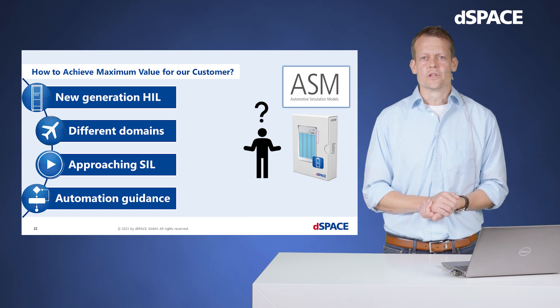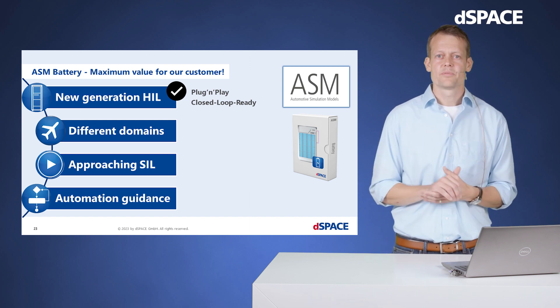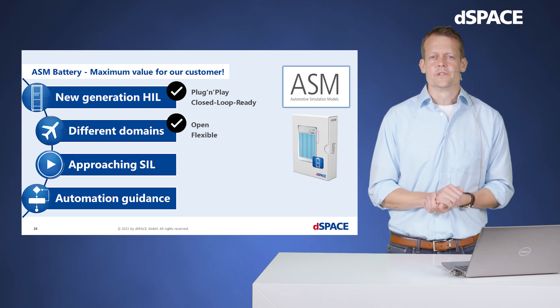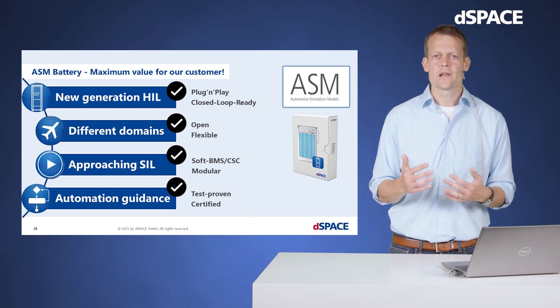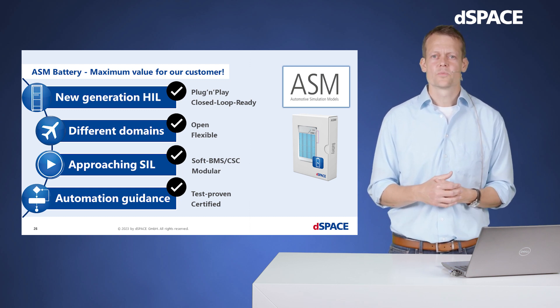Let's sum up by looking at our initial question: how to achieve maximum value for our customers with a battery simulation product. By providing HIL excellence with a plug-and-play ready battery simulation model, directly made for closed-loop real-time simulation including all relevant physical effects, in an open flexible domain-independent framework, including soft controllers in a modular fashion to cope with various simulation setups — even in SIL as well as in test automation environments — with adequate test catalogs, proven with an ISO 26262 stamp on our toolchain. This is our approach with ASM battery.